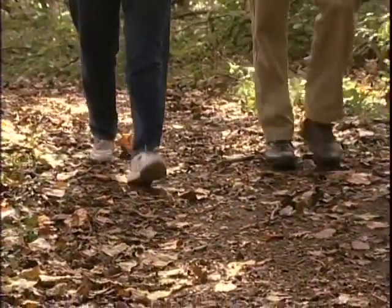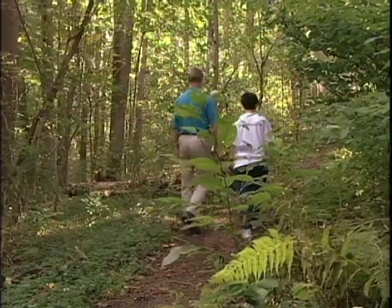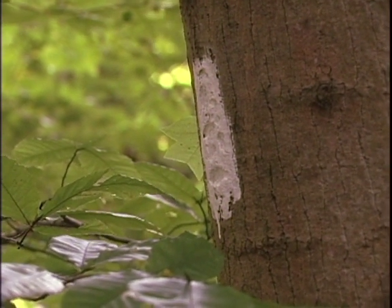Martin, how would I find my way through the park if I didn't have a tour guide like yourself helping me? Well, you could pick up a map at the park, and if you look over here, there's a trail blaze right on the tree — it's colored white. That designates that we're on the white trail, and you could correspond your walk to whichever length or area of the park you wanted by following the colored blazes.